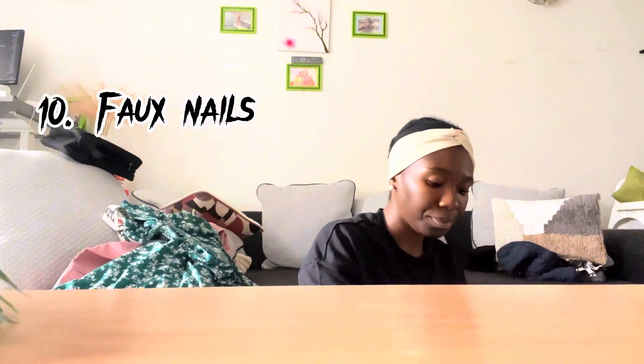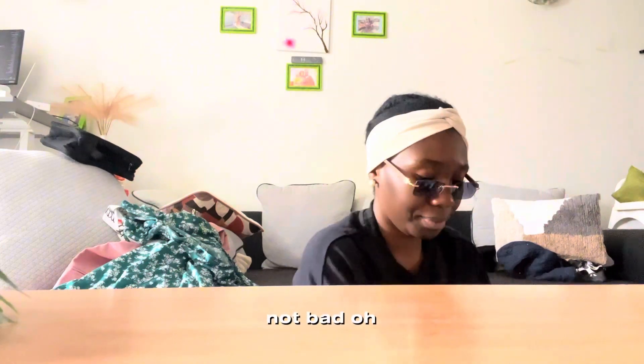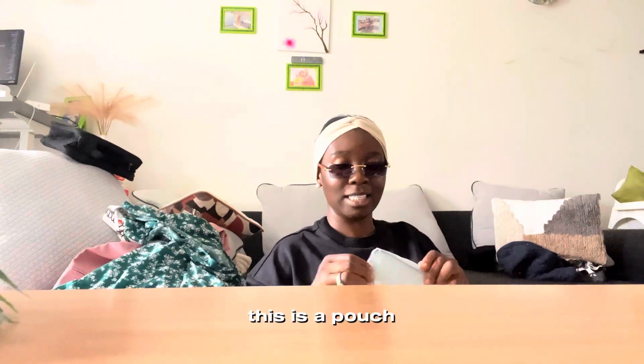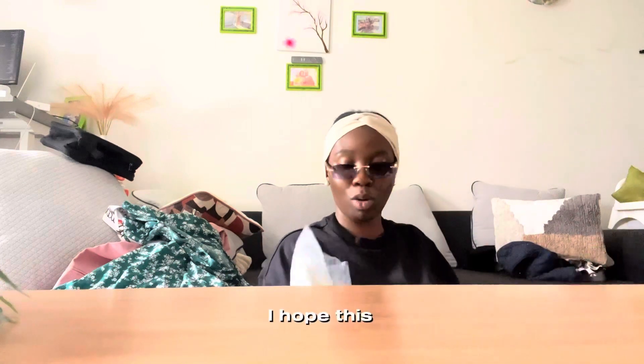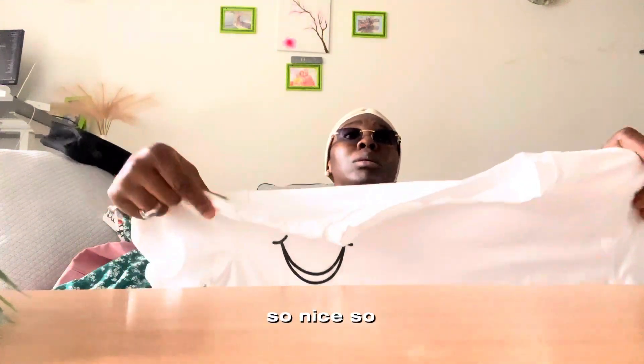Fox nails! Then I also got glasses — I just saw these for a very funny and ridiculous price, so I got them. Let's see how I look. Not bad, awesome! This is a pouch for my phone. Oh my god, it's so beautiful! Oh, it's a white shirt — oh my god, it's so nice!